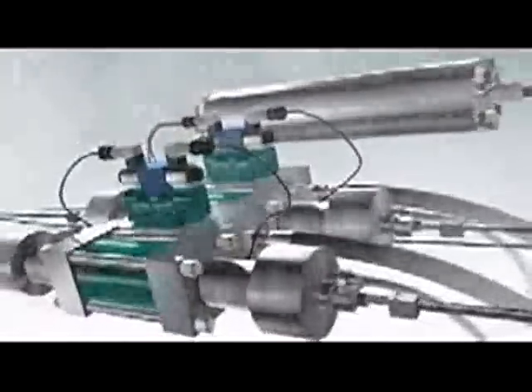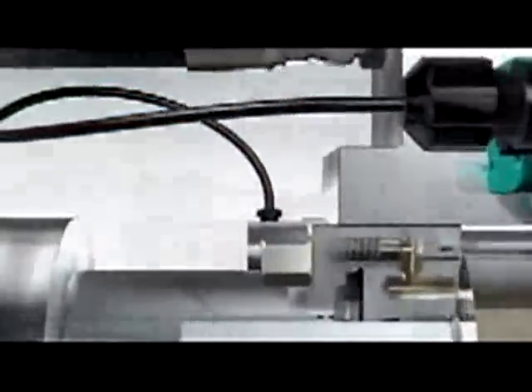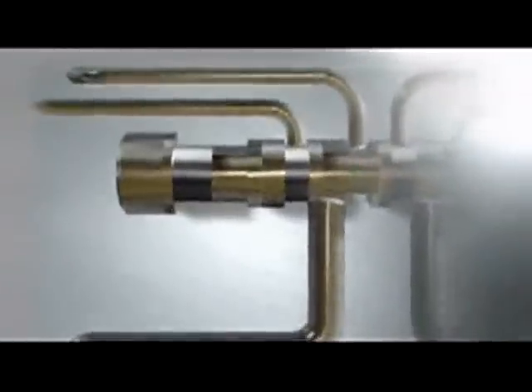The ultra-high pressure pump from Flow is the heart of the water jet cutting system. The immense pressure is generated by an intensifier pump system. The special plunger reciprocates back and forth, powered by up to 210 bar of oil pressure.